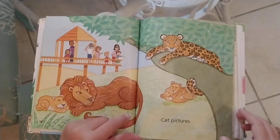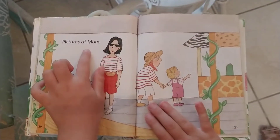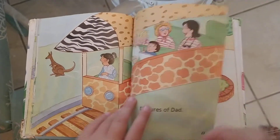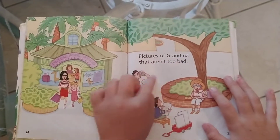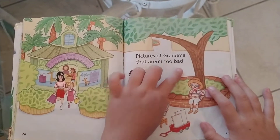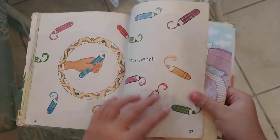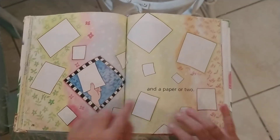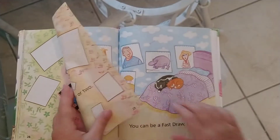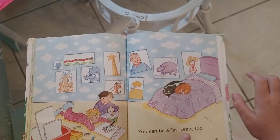Cat pictures. Pictures of Mom. Pictures of Dad. Pictures of Grandma. That aren't too bad. Dad, get a pencil and a paper or two. You can be a fast draw, too.